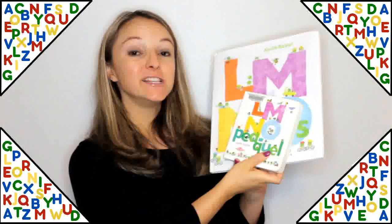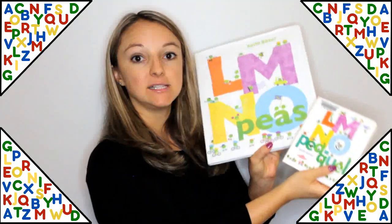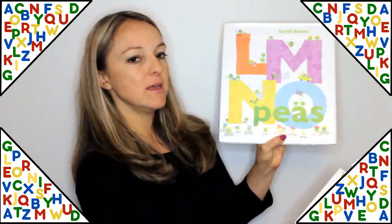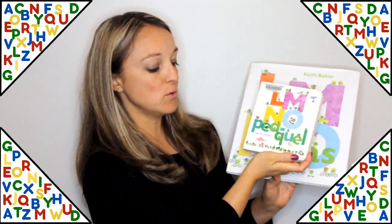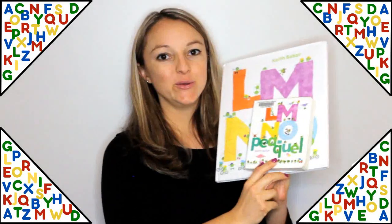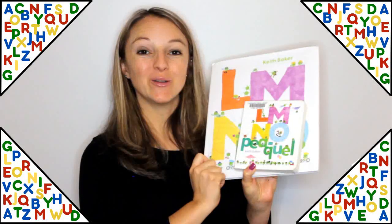Both of these are by the same author and they are a series together. The first one is called LMNO Peas by Keith Baker, and the second is Elmenopee by Keith Baker. Really cute alphabet books about little peas learning the alphabet.